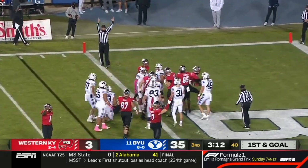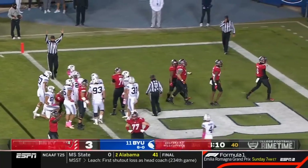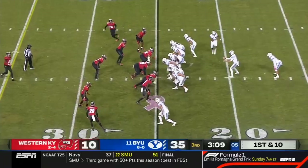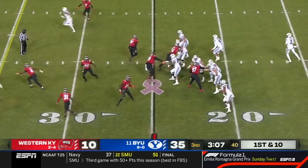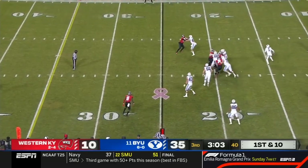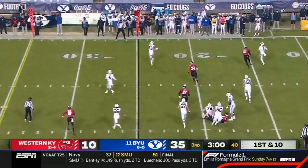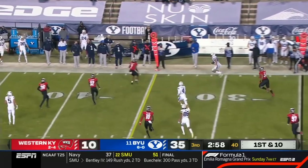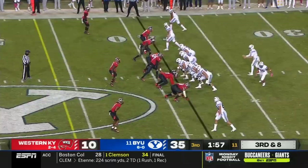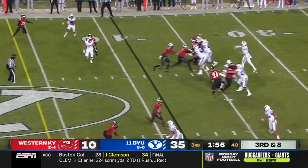Joshua Simon dives into the end zone and scores on a 20-play, ten-minute drive for Western Kentucky. That drive had gone all third quarter. Wilson is still looking for BYU's response and drops it off to Isaac Rex, who gets the first down and keeps the chains moving.